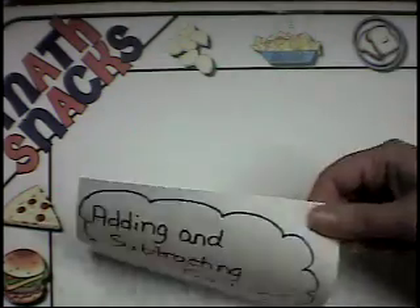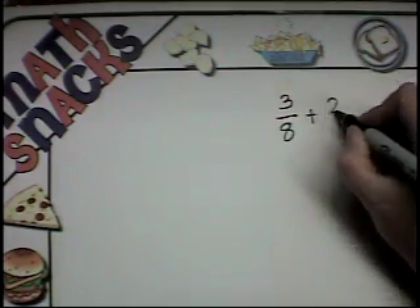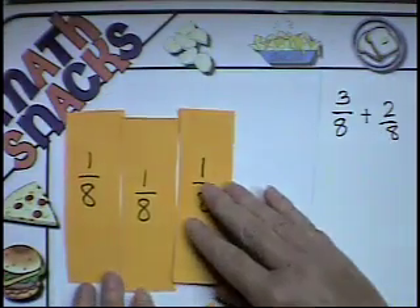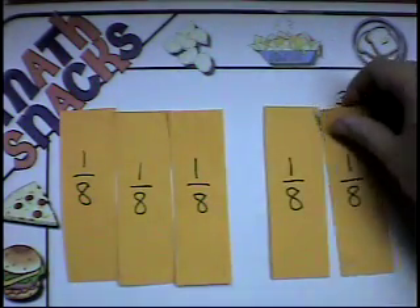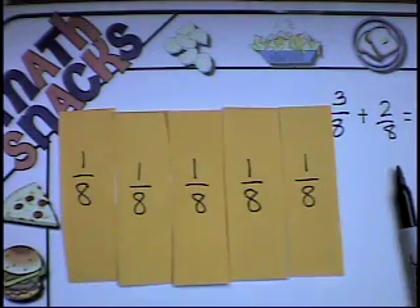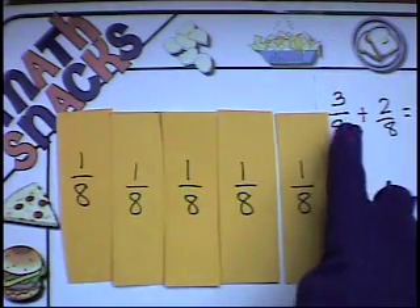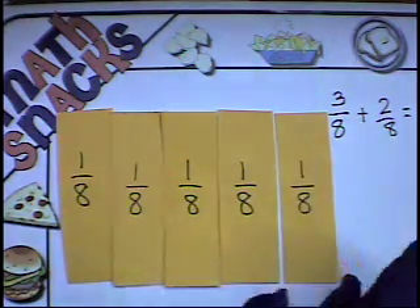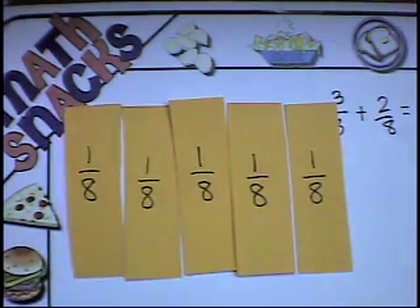So if we're going to do some addition and subtraction like you promised, what would the problem look like if I wanted you to add three-eighths and two-eighths? Three-eighths plus two-eighths — one-eighth, two-eighths, three-eighths, plus two more eighths. If I push them together, I have five-eighths. A common mistake would be for kids to add both the top like you did, but sometimes kids want to add the eight and the eight together and get sixteen. But they're eighths — they didn't change. So you are correct: five-eighths.